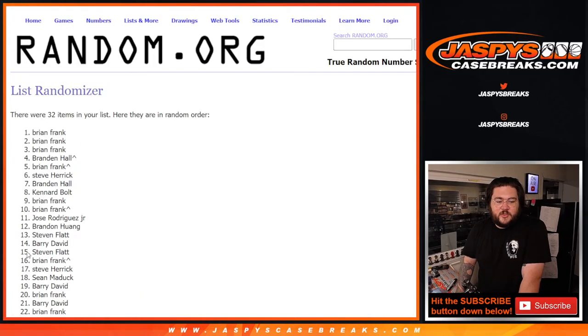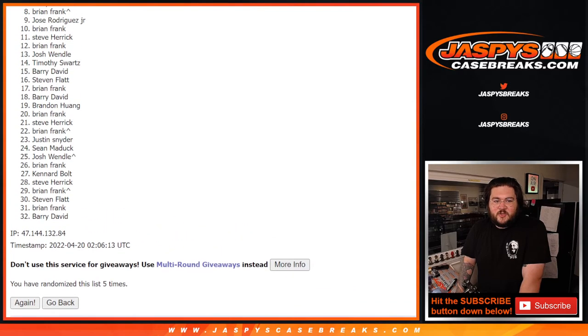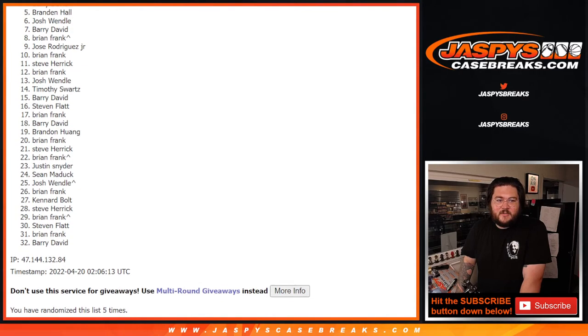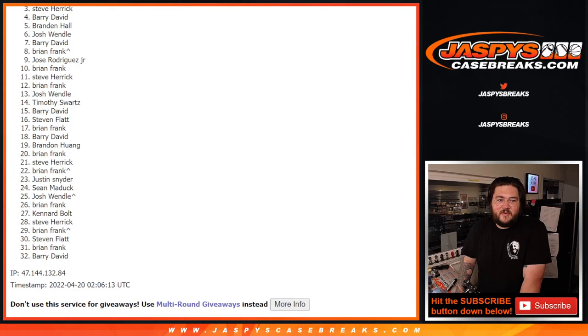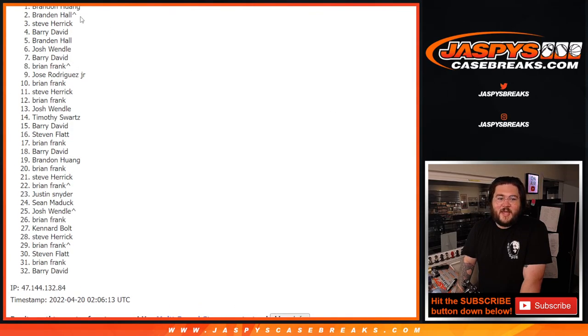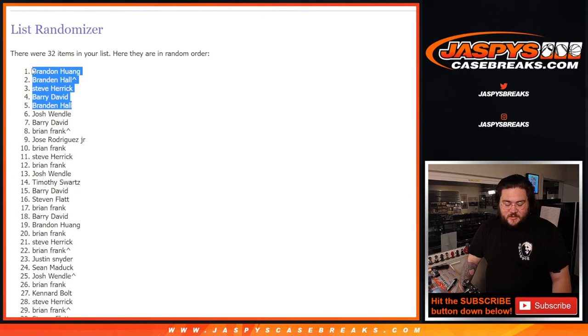One, two, three, four. 25 — not so happy. Five — very happy. Good luck. Outside looking in, six to 25, from Josh down to Barry. Thanks, appreciate y'all. Let's go five: Brandon, Barry — congrats — Steve, Brandon with a free spot, and number one — Brandon. Nice, Brandon! Congratulations. Thank you very much. Appreciate everyone who got into this break. We will do that break right after this.